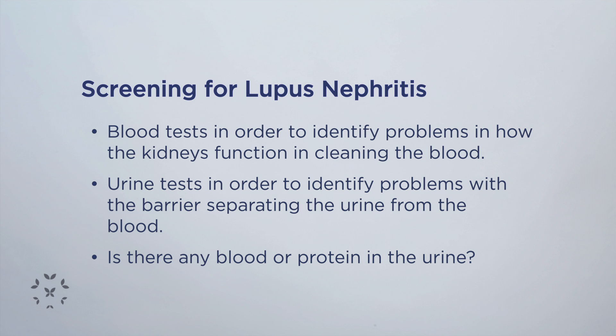And more importantly, to see if there's any abnormal amounts of protein in the urine. Somebody can have lupus nephritis or kidney involvement with lupus without having any symptoms, but we can catch it early with these tests both in the blood and in the urine.